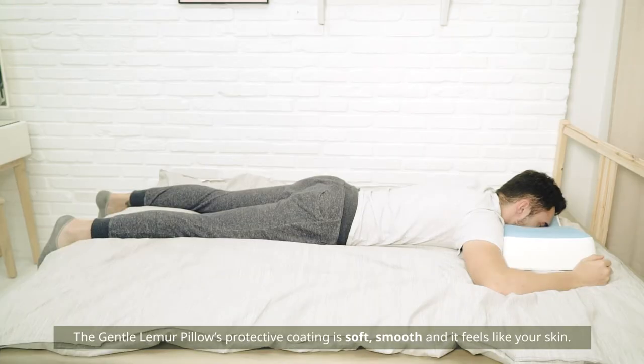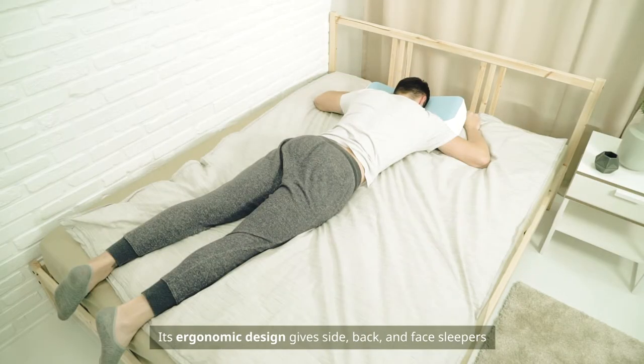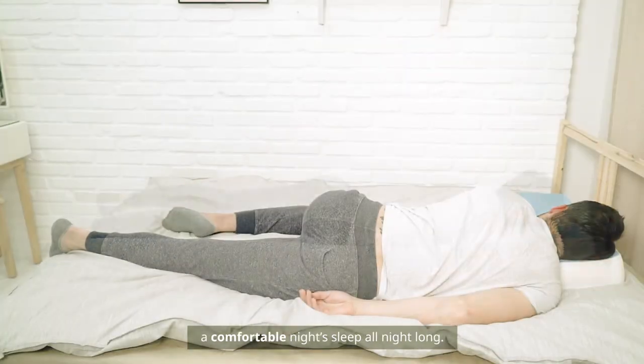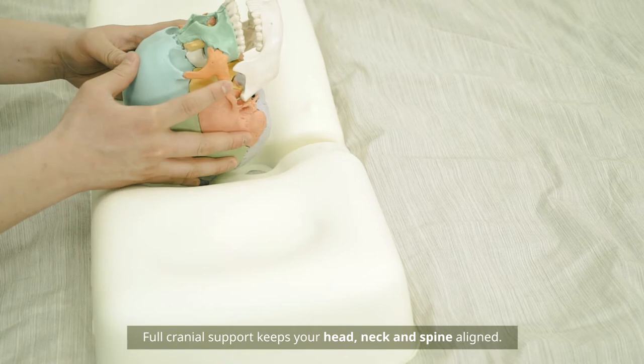The Gentle Lemur Pillow's protective coating is soft, smooth, and it feels like your skin. Its ergonomic design gives side, back, and face sleepers a comfortable night's sleep all night long. Full cranial support keeps your head, neck, and spine aligned.